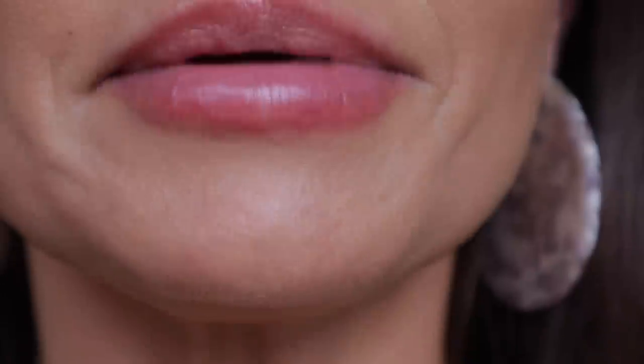You can see it's a tiny bit cakey right around the mouth, but it still looks really beautiful — I'm still pretty impressed. I'm also noticing that ambient glow now; I didn't see it when I first applied it. If you've used the Ambient Lighting Powders you'll know — it's a subtle glow. As my natural oils have come through, that ambient glow has really started to show.